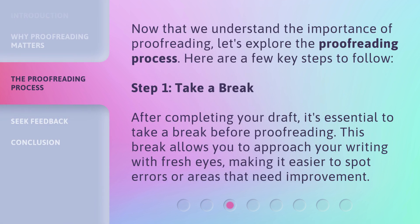Now that we understand the importance of proofreading, let's explore the proofreading process. Here are a few key steps to follow. Step 1: Take a break. After completing your draft, it's essential to take a break before proofreading. This break allows you to approach your writing with fresh eyes, making it easier to spot errors or areas that need improvement.